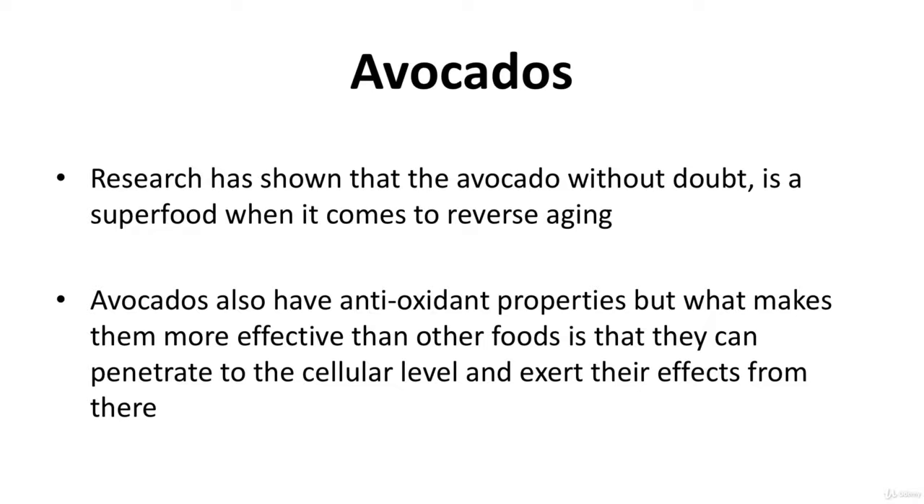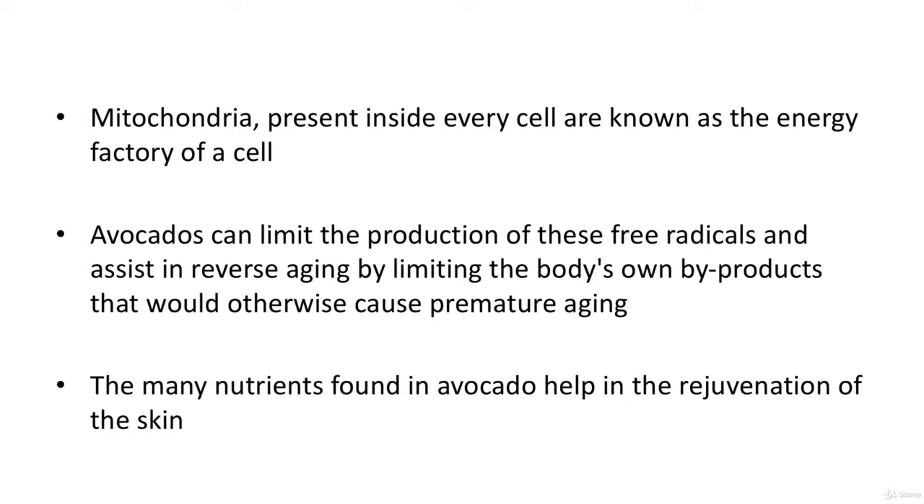Research has shown that avocados are without a doubt a superfood when it comes to reverse aging. Avocados have antioxidant properties, but what makes them more effective than other foods is that they can penetrate to the cellular level. Mitochondria, present inside every cell, are known as the energy factory of a cell. While generating energy, mitochondria also produce free radicals that harm cells. Avocados can limit the production of these free radicals, assisting in reverse aging. Their many nutrients also help in the rejuvenation of the skin.